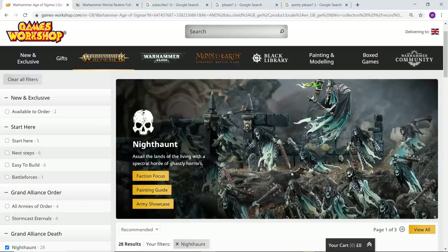Hello everyone, my name is Kitetsu and welcome back to my channel. In this video I'm carrying on with my model range review and I'm going to be looking today at the incredible Nighthaunt models. Some of you may know I collect quite a lot of Age of Sigmar armies.